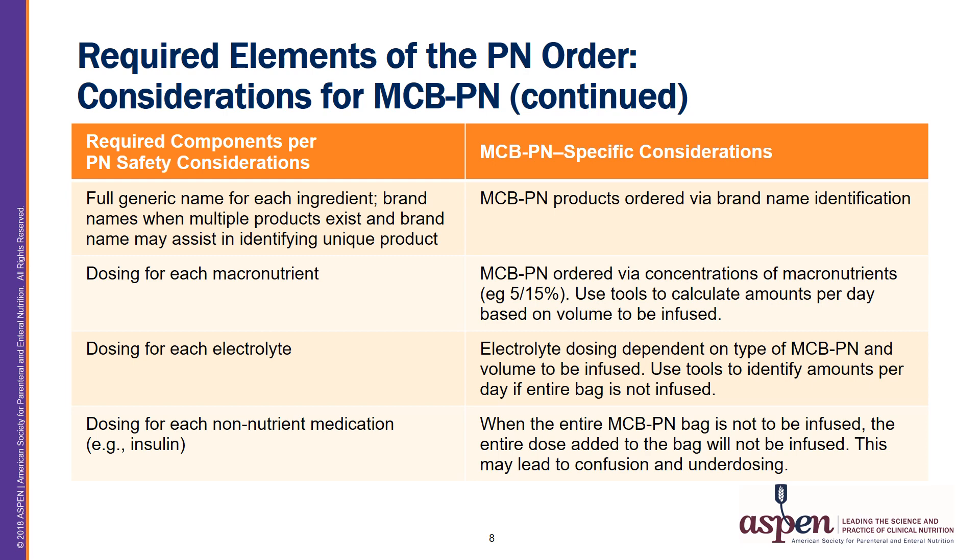Finally, the dosing for each non-nutrient medication should be added to the PN order — one example being insulin. When prescribing MCB PN, prescribers must be aware that if the entire bag is not going to be infused, the patient will not receive the entire dose of any medication added to the bag. This can lead to confusion on the order and potential underdosing of medications.